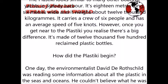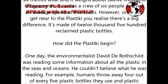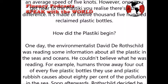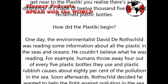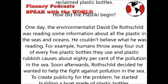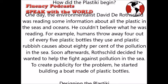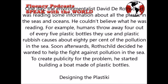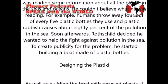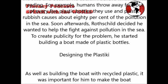How did the Plastiki begin? One day, the environmentalist David de Rothschild was reading some information about all the plastic in the seas and oceans. He couldn't believe what he was reading. For example, humans throw away 4 out of every 5 plastic bottles they use, and plastic rubbish causes about 80% of the pollution in the sea. Soon afterward, Rothschild decided he wanted to help fight pollution in the sea. To create publicity for the problem, he started building a boat made of plastic bottles.